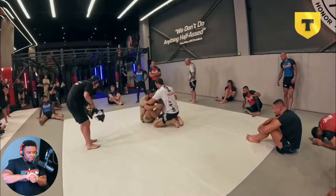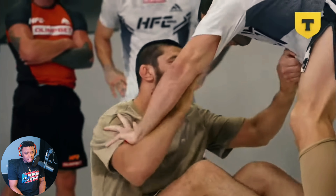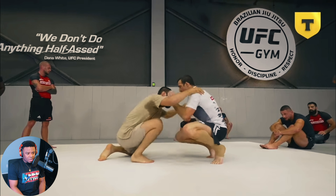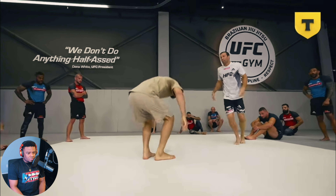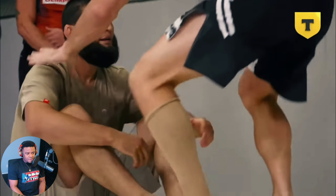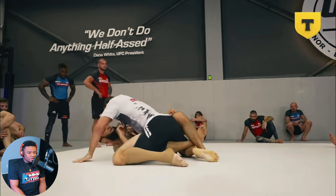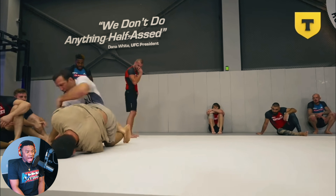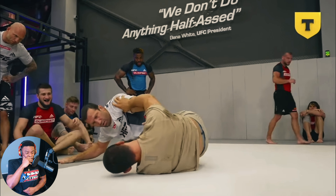He's got that two-on-one control. Chimaev's bottom game is legit, bro. Not sure what Luke Rockhold is doing - he's like kneeling directly and giving him the double butterflies. Oh look at that, beautiful knee lever, knee lever into - wow - Chimaev into the saddle!